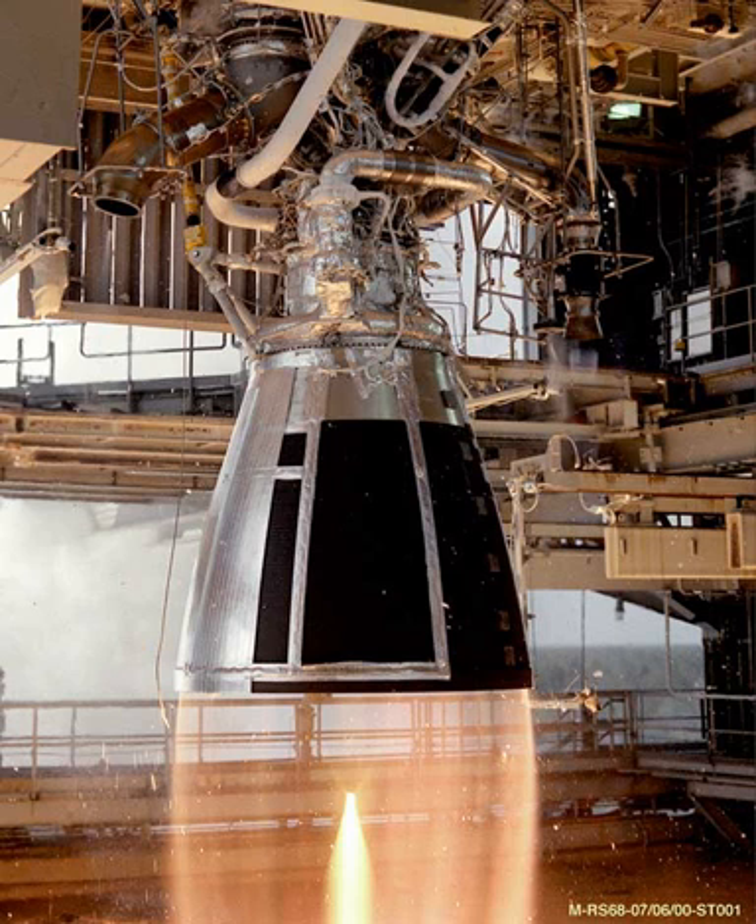The RS-68B was a proposed upgrade to be used in the Ares V launch vehicle for NASA's Constellation program. The Ares V was to use six RS-68B engines on a 10-meter core stage, along with two 5.5-segment solid rocket boosters. It was later determined that the ablative nozzle of the RS-68 was poorly suited to this multi-engine environment, causing reduced engine efficiency and extreme heating at the base of the vehicle.